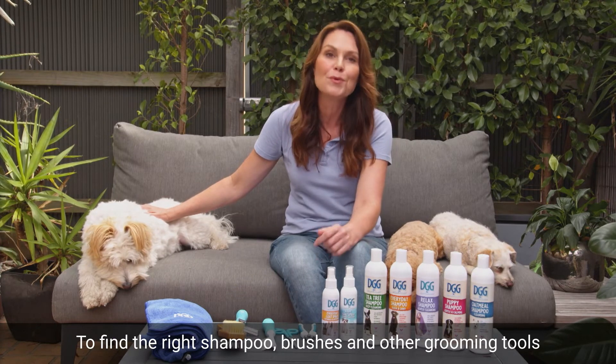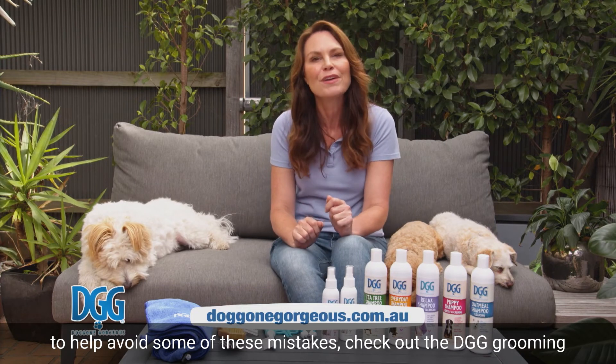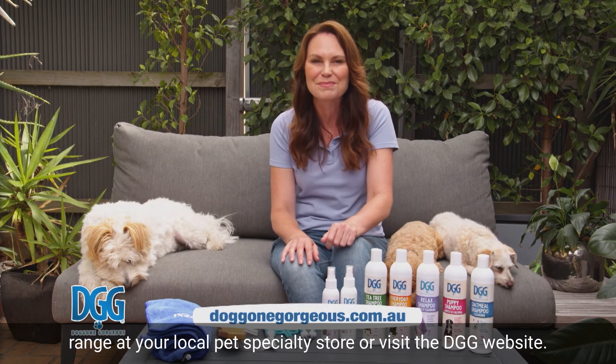To find the right shampoos, brushes, and other grooming tools to help avoid some of these mistakes, check out the DGG grooming range at your local pet specialty store or visit the DGG website.